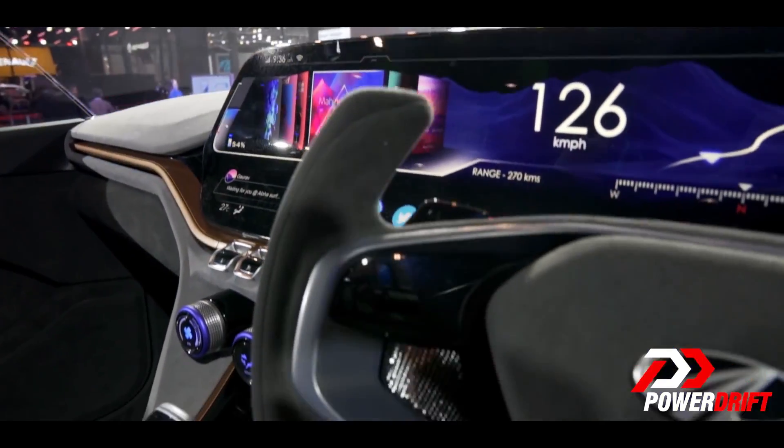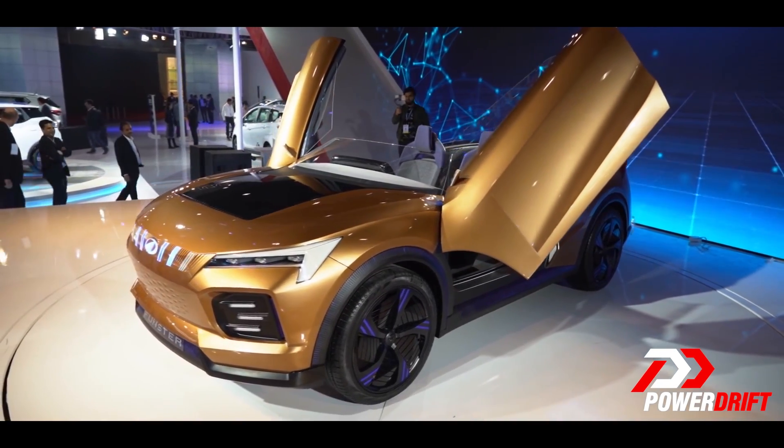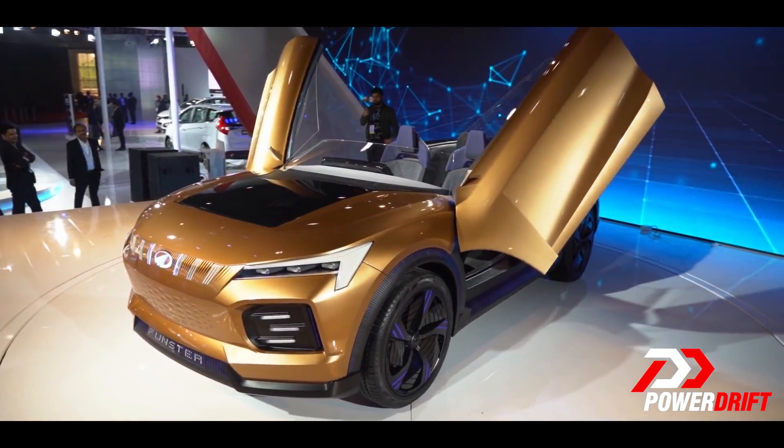Unlike every other thing at the expo, this was an SUV that's also a roadster. So it was a little confusing, but it looked fantastic and I love it. Scissor doors — I love the fact that it has scissor doors, even though that will never make it to production.